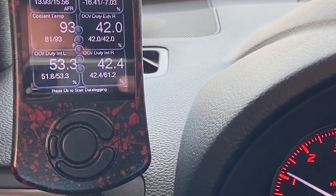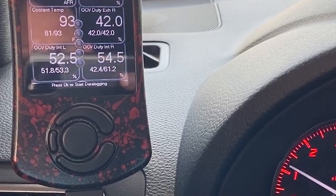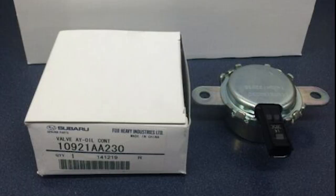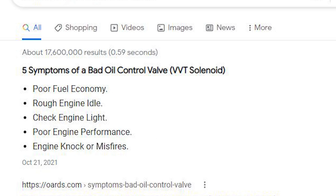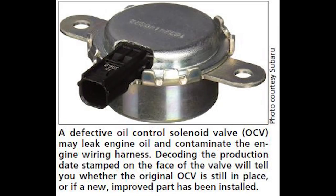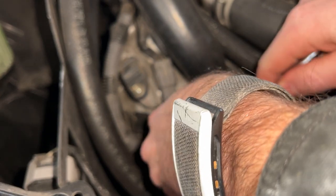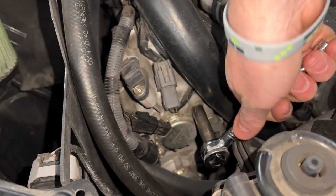I believe for the FA-20 there are oil control valves for the intake cam, exhaust cam, driver side, and passenger side — four cams that control the flow of oil to the cams to create changes in the variable valve timing. The symptoms of a bad oil control valve are rough idle, poor acceleration, poor gas mileage, and check engine light. I never got a check engine light with mine, but these are also very common symptoms of a vacuum leak. So as you can see, it's a very similar problem — it's kind of hard to differentiate between the two.